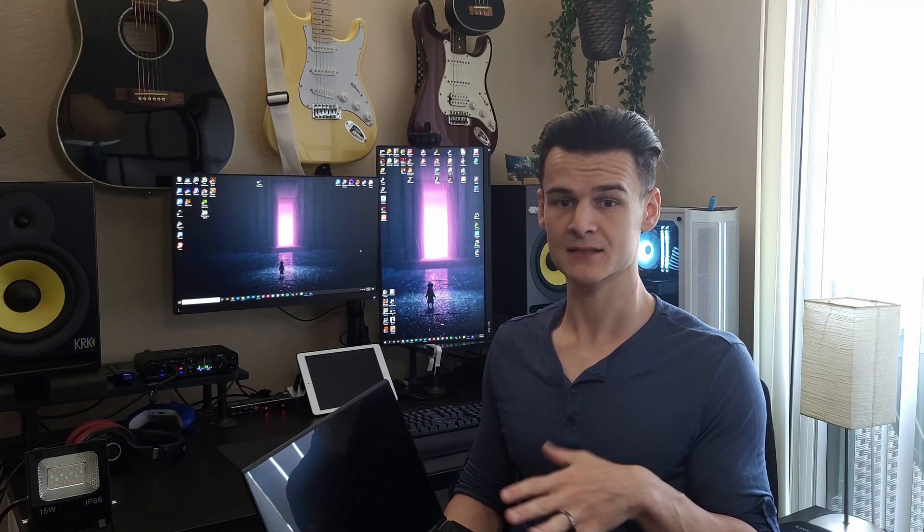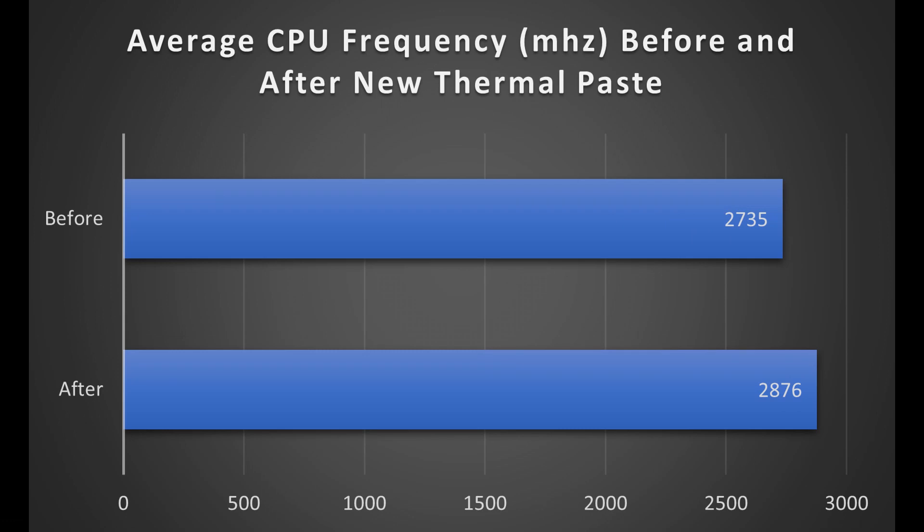After I applied the new thermal paste, it did not thermal throttle once during the entire benchmark test. On top of the reduction in average temperature, Cinebench scores also improved after the application of new thermal paste — with the old thermal paste I scored 1470, while after the new thermal paste the score jumped up to 1779.